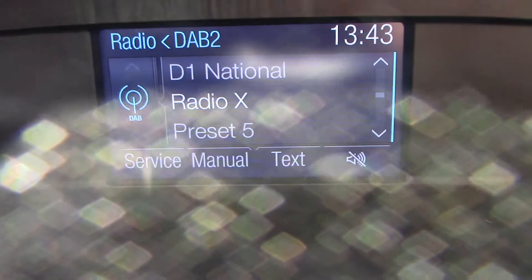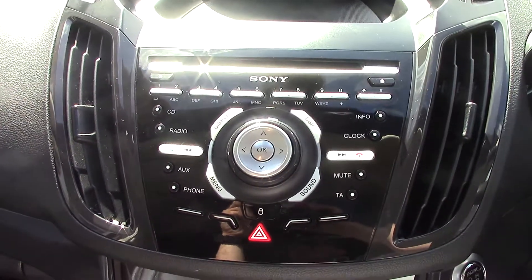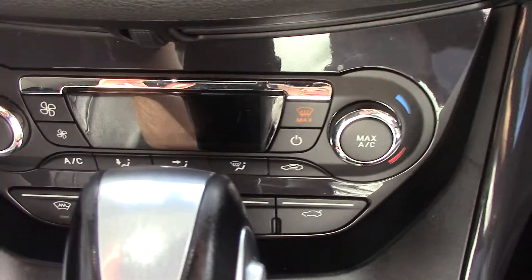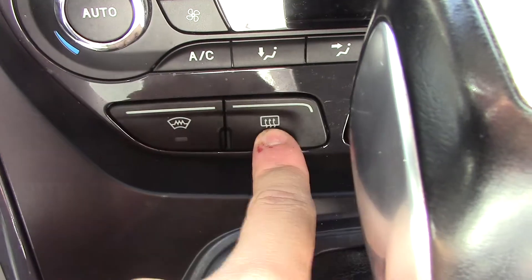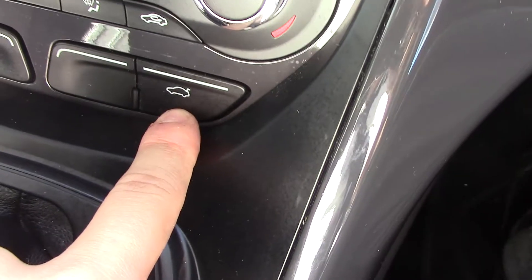In the centre you've got the display for the DAB radio. Below that you've got the Sony CD radio player unit itself. And below that you've got the automatic climate control unit, and you've got some buttons here for the heated front screen and rear demister, and one for the auto tailgate mentioned earlier.